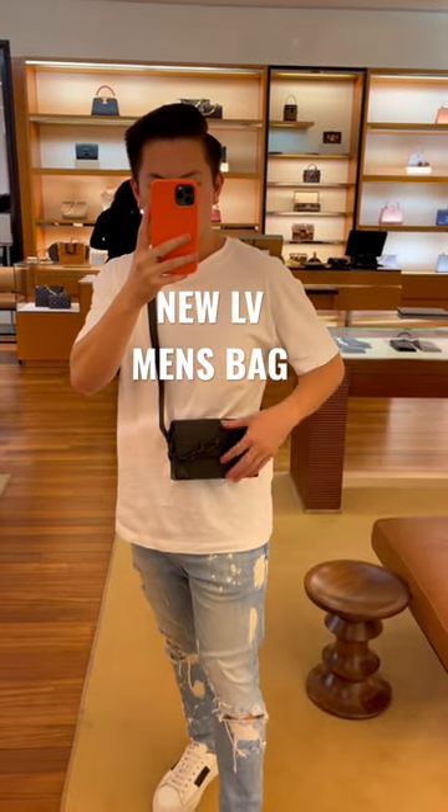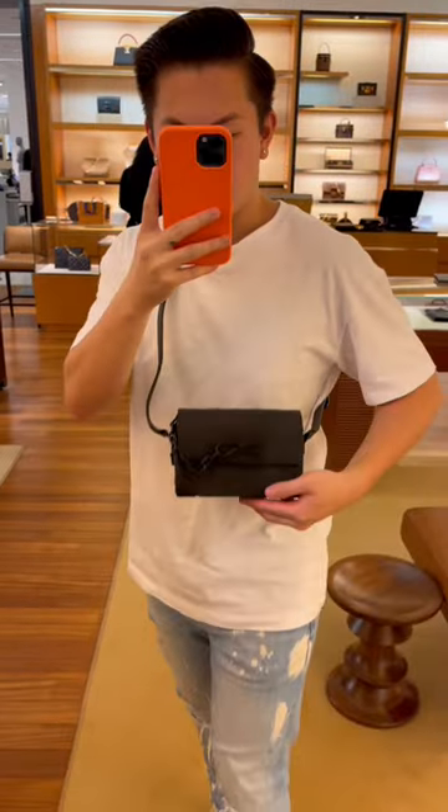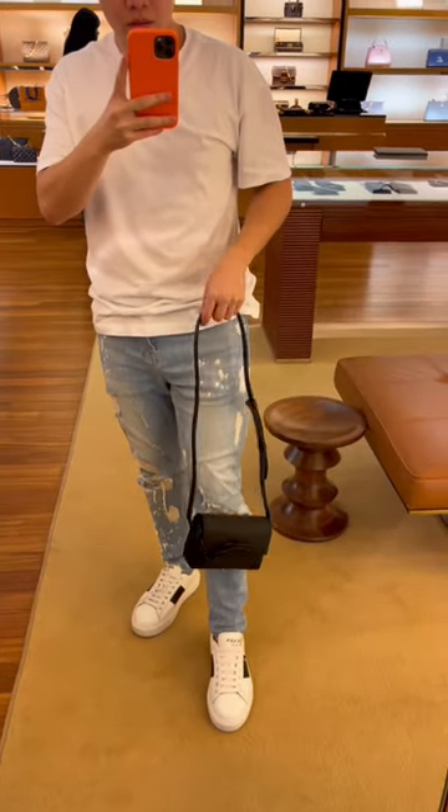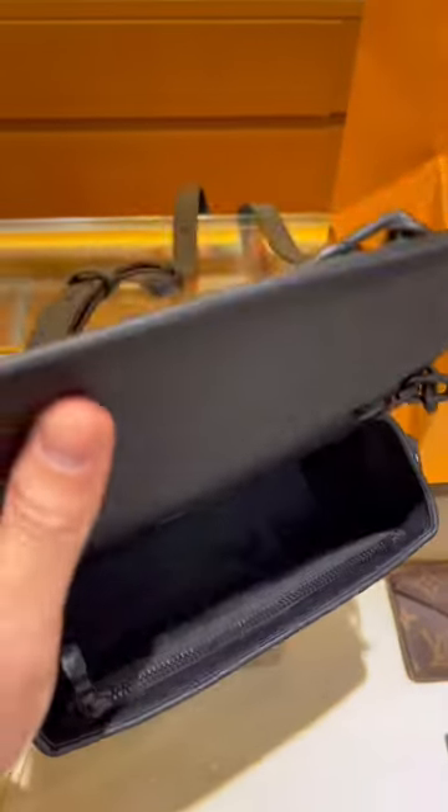Here is Louis Vuitton's newest men's bag. It is the steamer wearable wallet in pront leather. I love the style of this bag, but I don't really like the strap. Look inside — it'll definitely fit an iPhone and has a zipper compartment as well.